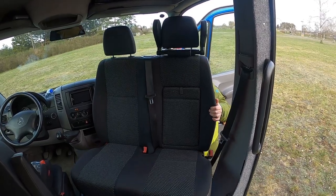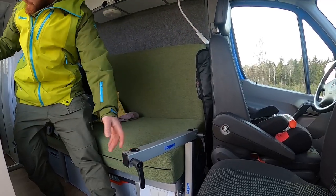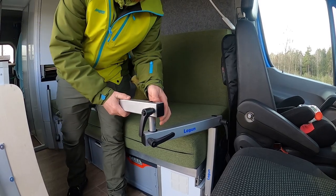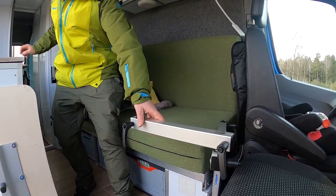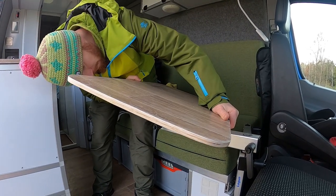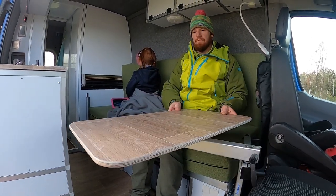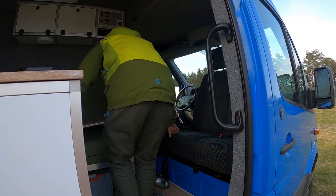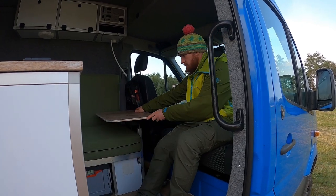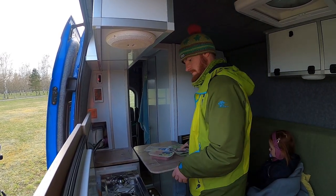One decisive part of our floor plan is definitely the double swivel seat. With this feature, we can create a quite spacious living area inside. With three people living in a camper van, we aim to fulfill different needs. One good example is our table solution — we can use it as a dining table or for some extra space when we are cooking.